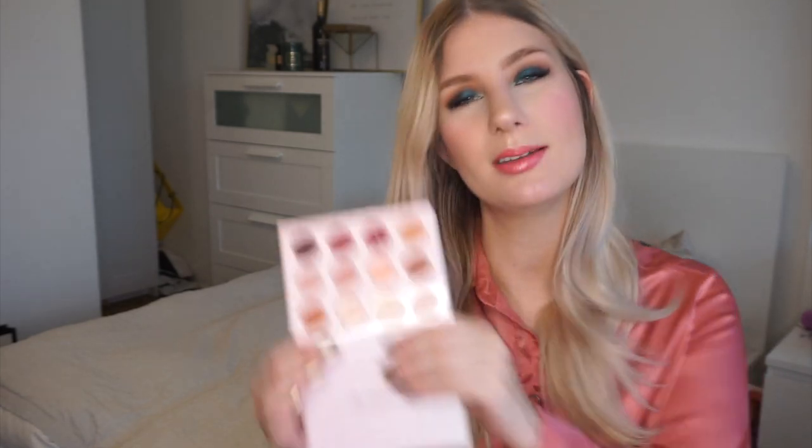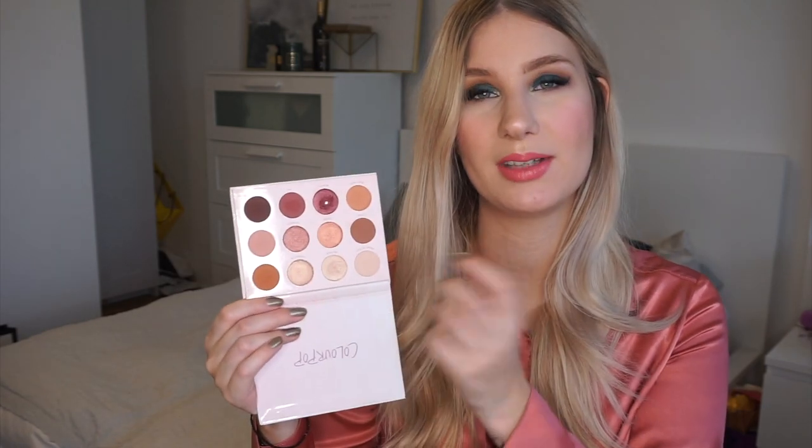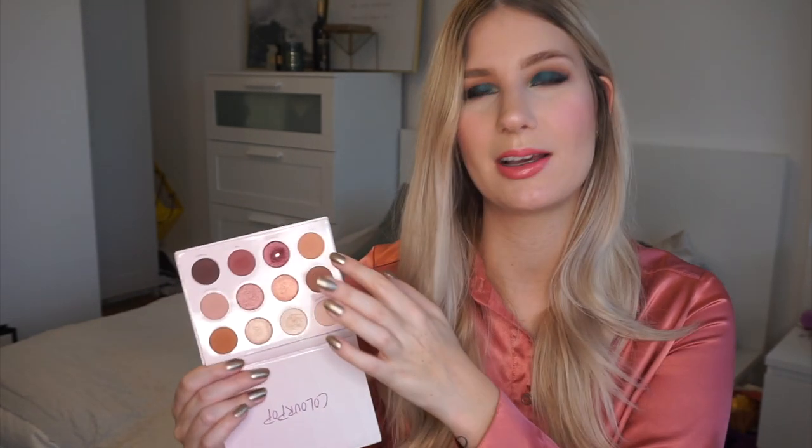The next Colourpop palette is the Give It To Me Straight palette. This one is more of a rosy-toned palette and I really quite enjoy it. I do have a pan on this one. It has quite a few shimmers that I really enjoy, and again it has a good spread of mattes — some rosier mattes as well as camel mattes. Overall I think this is a really nice palette. I do love these rosy tones on me, so I'm really happy to have it in my collection.